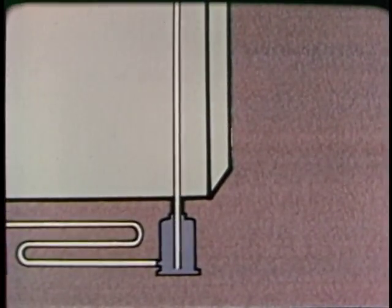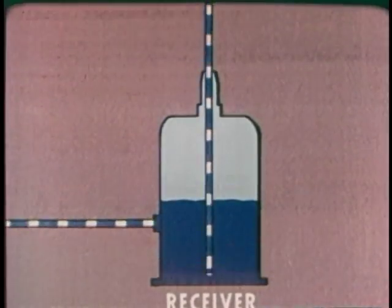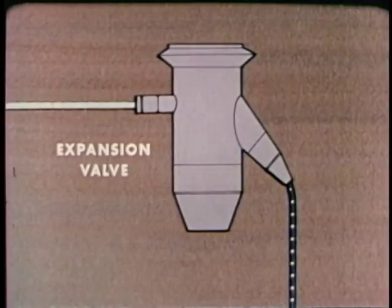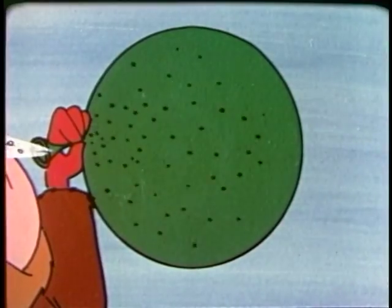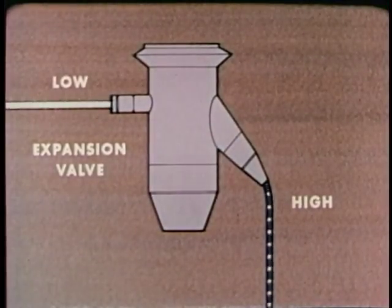Now, let's see how a refrigerator works. We'll begin at the receiver where the excess refrigerant is stored. It is in the liquid state and under high pressure. The high pressure forces the refrigerant through the liquid line to the expansion valve. This valve causes a pressure drop. The high pressure liquid becomes a low pressure liquid. This is like letting air slowly out of a balloon — the air in the balloon is still under high pressure, but the air that gets through expands and its pressure drops. In the same way, refrigerant that passes through the expansion valve expands and its pressure drops.